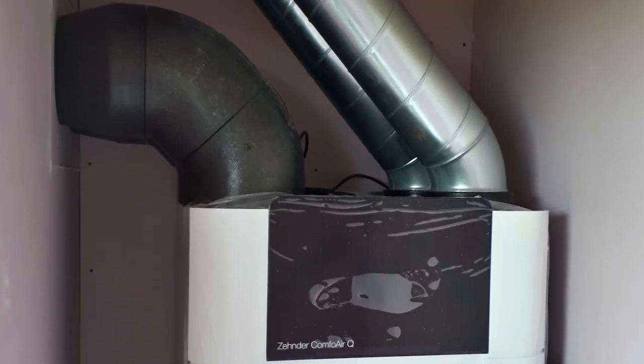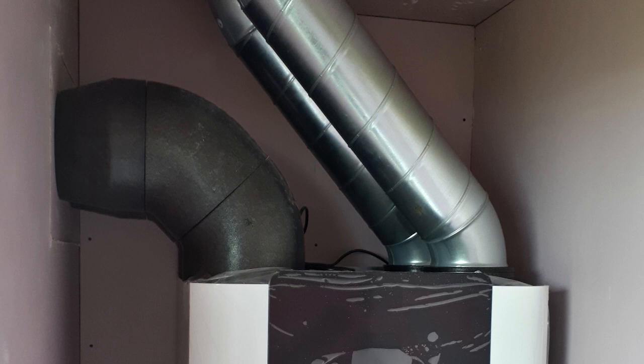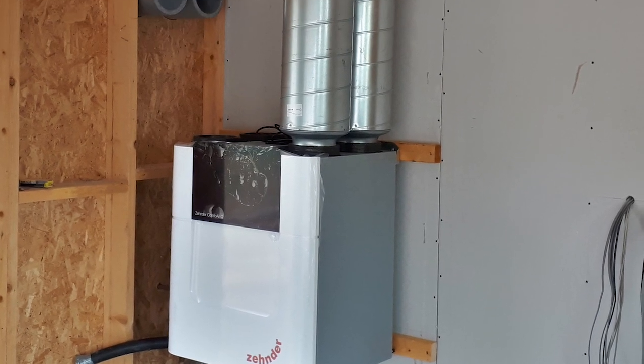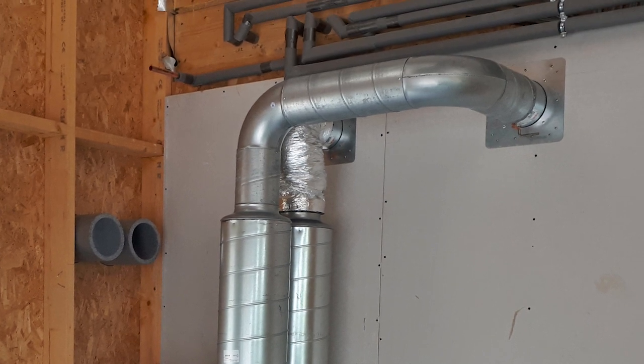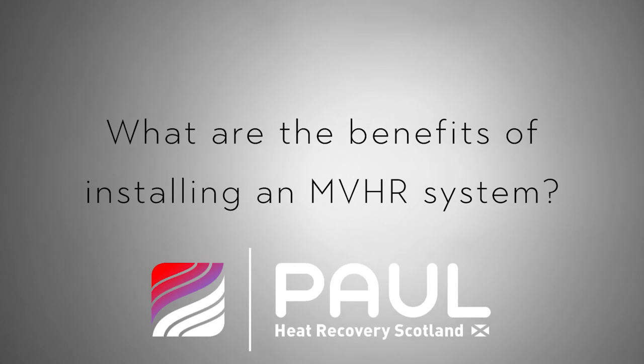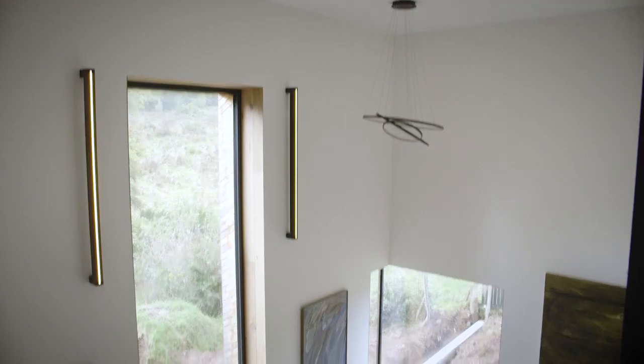A ventilation system has an MVHR unit itself, which is the heat recovery and heat exchanger part of the system. From that you have extract ducting which removes all the moist air from all the bathrooms and wet spaces, and you have supply ducting which supplies a nice warm fresh air to all the living spaces.